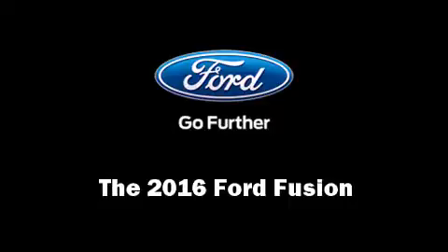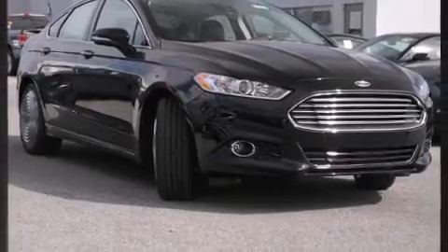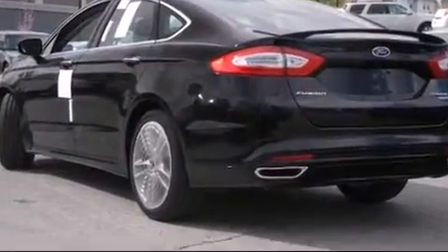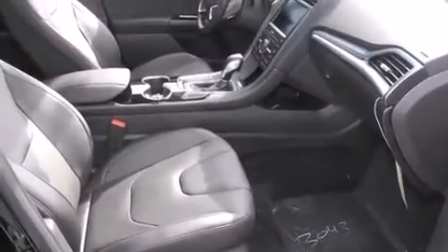The 2016 Ford Fusion, this four-door five-passenger sedan, stands out among competitors in its class. It features a front-wheel drive platform, an automatic transmission, and a two-liter four-cylinder engine.